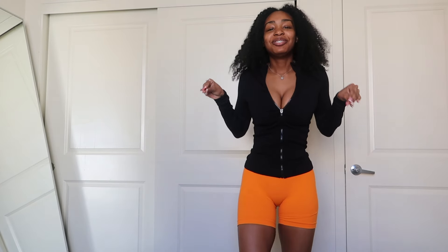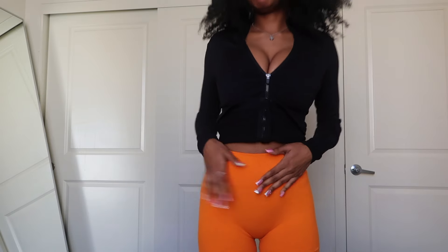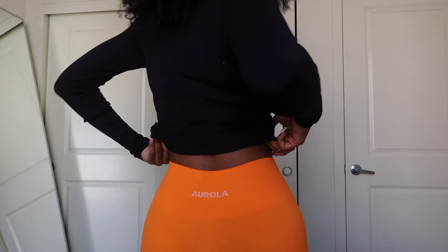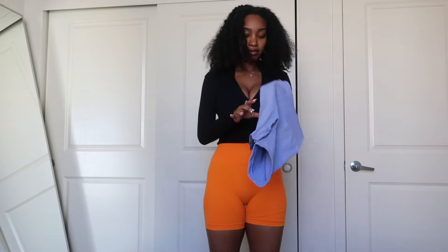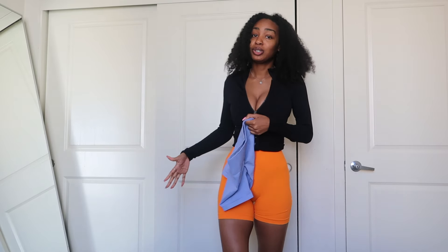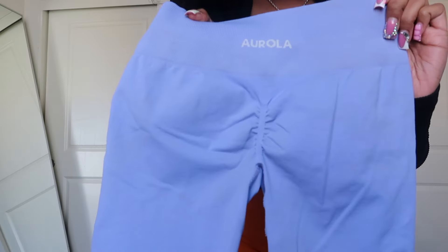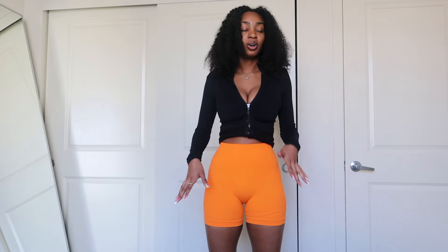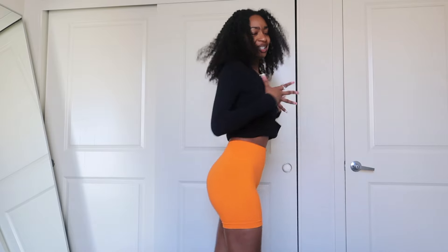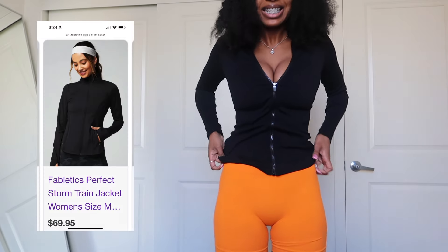When I do wear these high-waisted shorts I typically fold down the flap. Next, these are my favorite shorts — I got these off Amazon from the brand Aurola. I have them in orange and blue, and I need them in all the other colors because they are so flattering. They have a little scrunch on the butt. I love these 10 out of 10 — the material is great, squat proof, they don't roll up. They're just perfect.